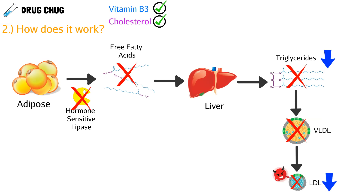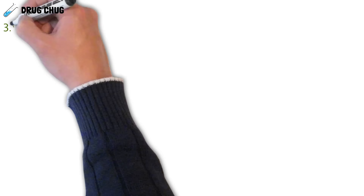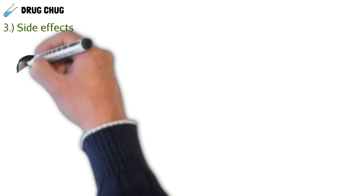Niacin also increases our HDL, or good cholesterol. Unfortunately we still don't know the exact mechanism — it's still under research — but we do know it has a positive impact on HDL cholesterol. Now let's get into some side effects, because niacin actually has a pretty adverse side effect profile.